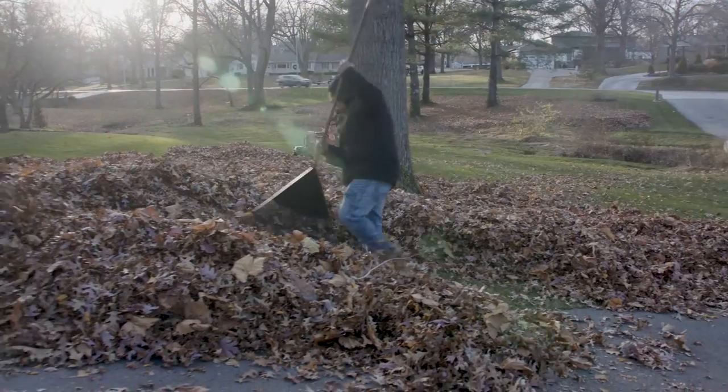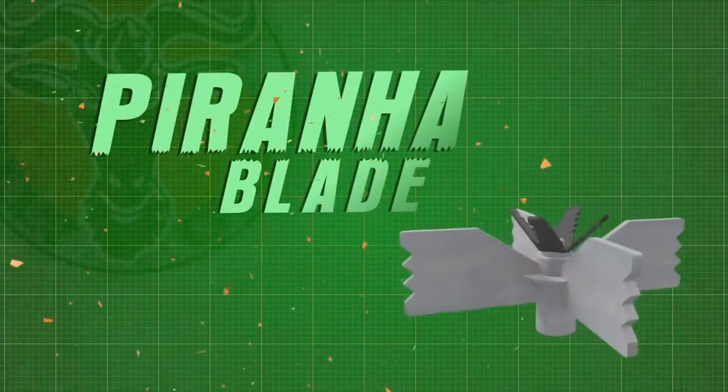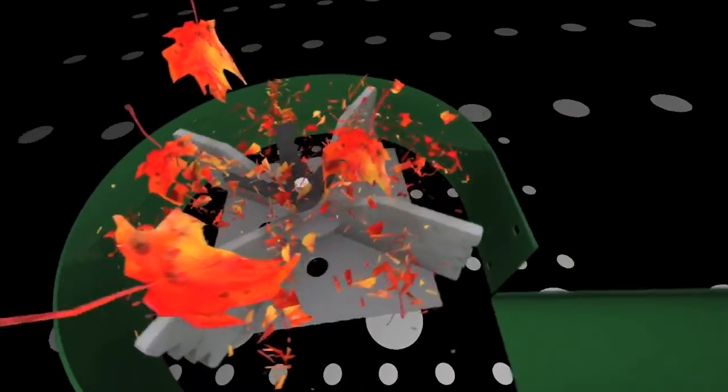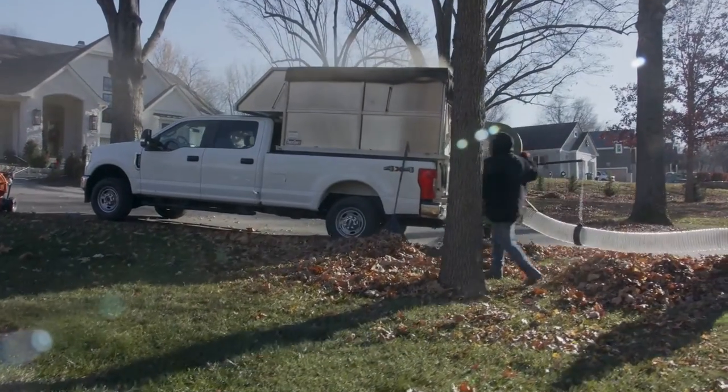When the P2000 blower is paired with a Billy Goat debris loader with dual shredding technology — a proprietary Pirata blade combined with a 16-inch diameter armor plate steel impeller and eight cutting points — the DL shreds and minimizes leaf piles to maximize truck loading across multiple properties, minimizing dump runs and costly dumping fees.